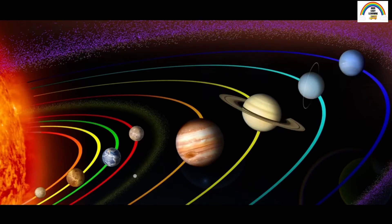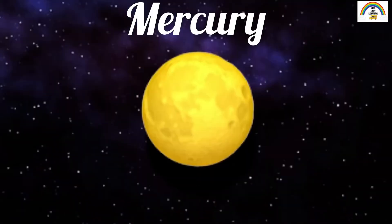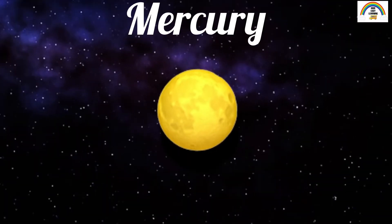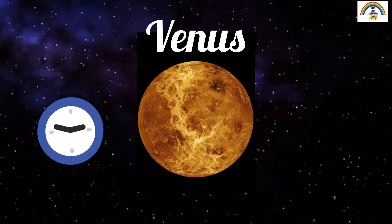Now that we know the order of the planets, let's learn more about each planet. Mercury is closest to the Sun. Did you know that a year on Mercury is only 88 days long? Mercury is also the smallest planet in the solar system. The next planet is Venus. Did you know that a day on Venus is longer than a year?